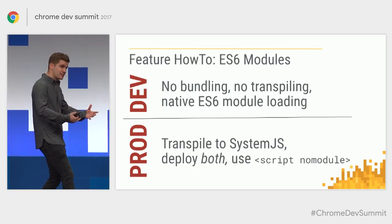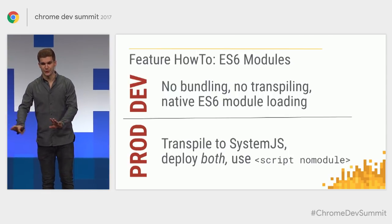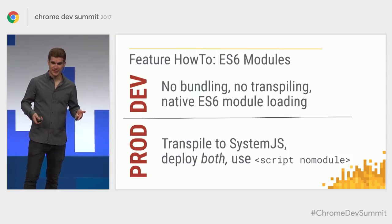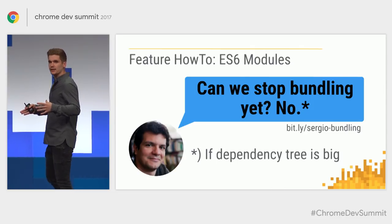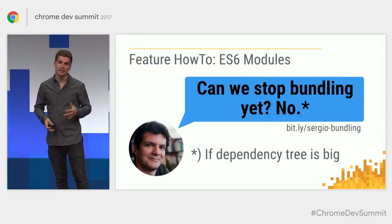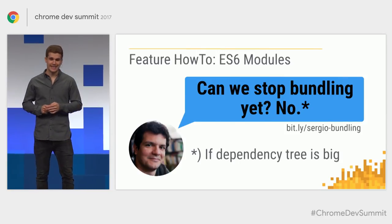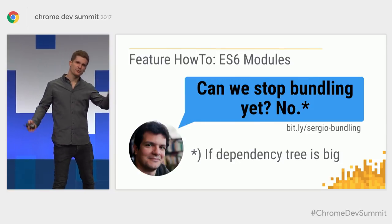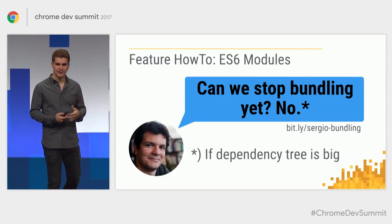Once I go to production, I rely on Babel to transpile to System.js and use System.js in those browsers. Then I use the no-module attribute to let the browser decide which version to use depending on whether it has module support. It's pretty ambitious — kind of ignorant — but it worked out. My colleague Sergio wrote an article about how performant unbundled loading currently is, and his conclusion was we can't stop bundling because it will impact loading performance. But it only really applies when your module tree is decently big — I had a dependency tree four levels deep and a total of 15 modules, so I got away without bundling.